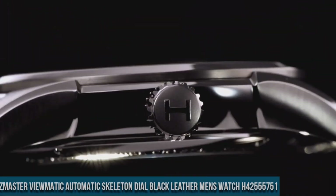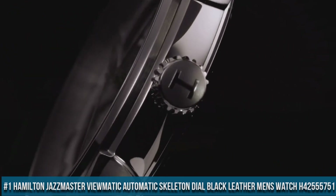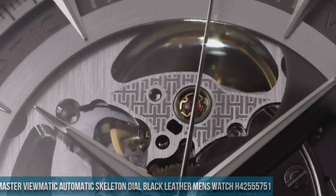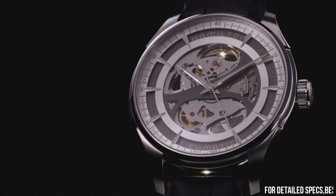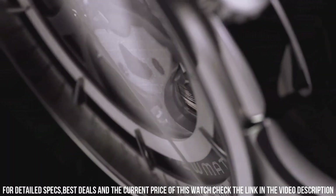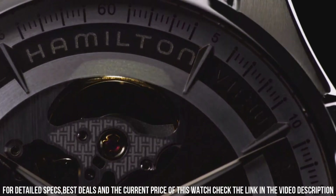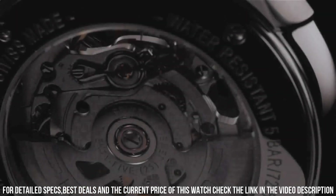Number 1: Hamilton Jazzmaster Viewmatic automatic skeleton dial black leather men's watch H42 555 751. Stainless steel case with a black leather strap, dial type analog, luminescent hands and markers. Hamilton Caliber H20S automatic movement with a 40-hour power reserve, scratch-resistant sapphire crystal, pull-push crown, skeleton case back, round case shape. Case size 40 mm, case thickness 11 mm.